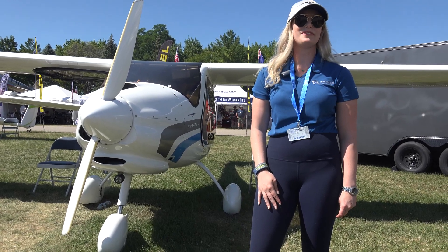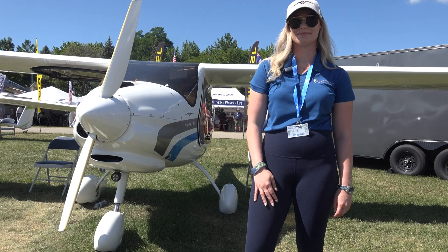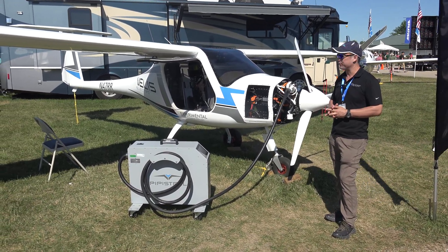I'm Paige DeVilbiss with Wright Rudder Aviation. Please enjoy this next video by Tom's Aviation. Hi everyone, my name is Andy Chan with Wright Rudder Aviation and Pipistrel Aircraft.